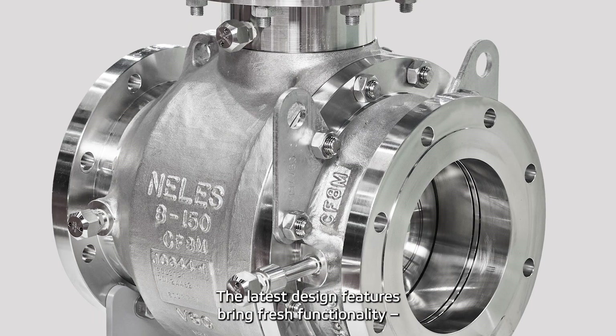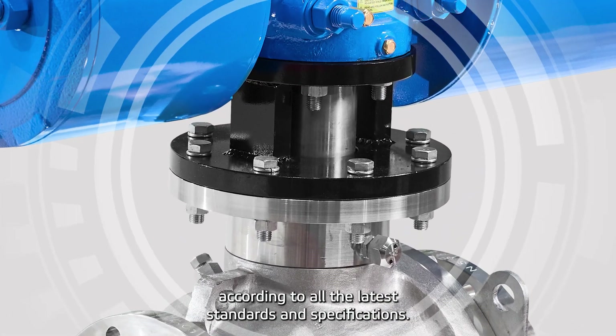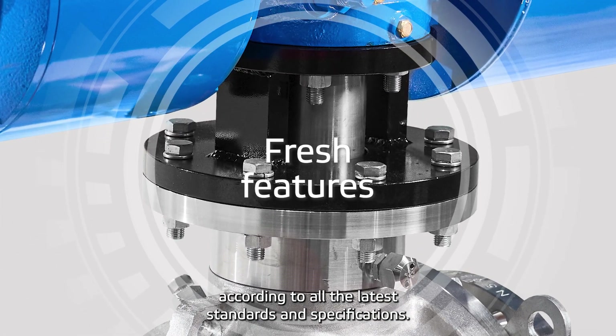The latest design features bring fresh functionality to the valve design, which has been thoroughly tested according to all the latest standards and specifications.